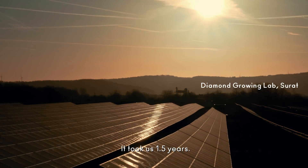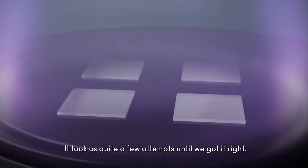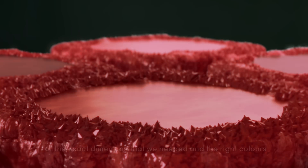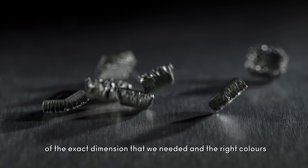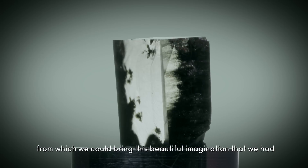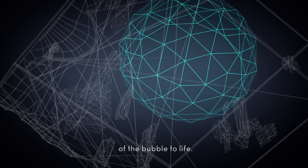It took us 1.5 years and quite a few attempts until we got it right. Then we had these beautiful 30-carat rough stones of the exact dimension that we needed and the right colors, from which we could bring this beautiful imagination of the bubble to life.